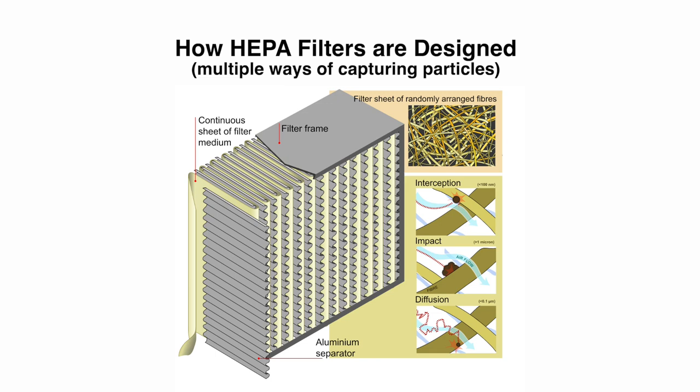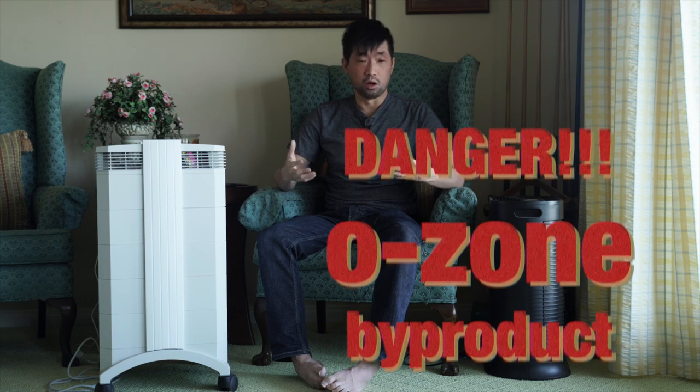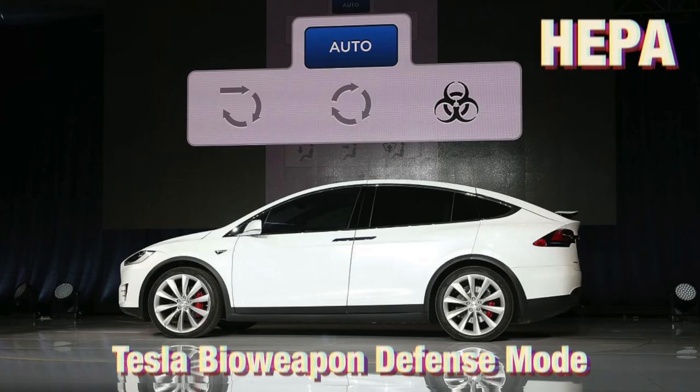HEPA filters have been around for a long time. They're the standard and safest way to purify your air. There are newer air purifiers that tout features like ionizers and UV light, but those often release ozone, which is a toxic compound and especially dangerous for people with asthma. So most hospitals, clean rooms, and even the Tesla air purifier in biohazard mode all use HEPA filters.